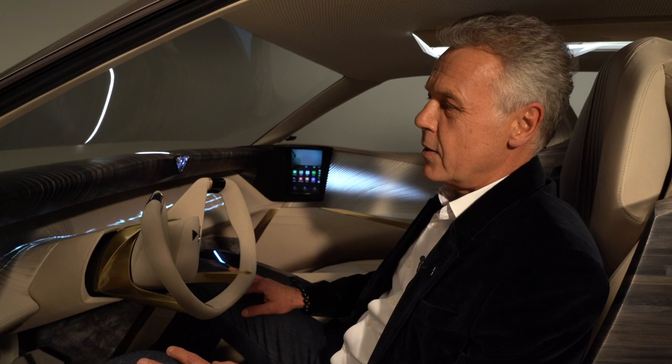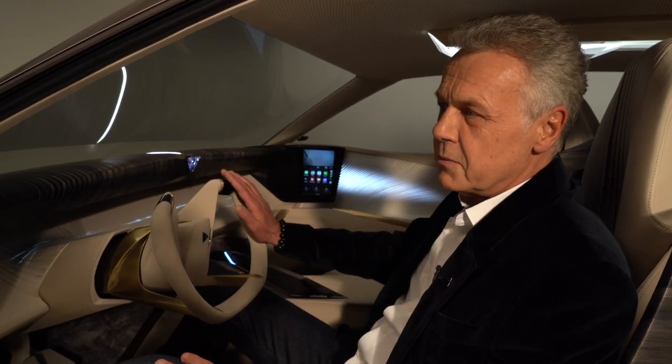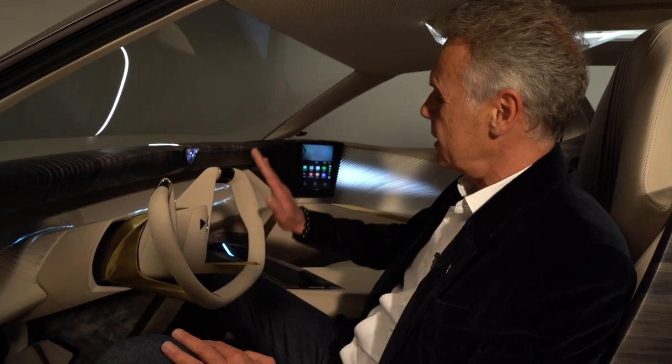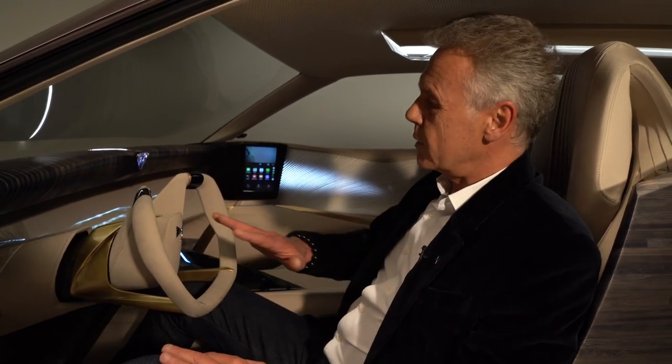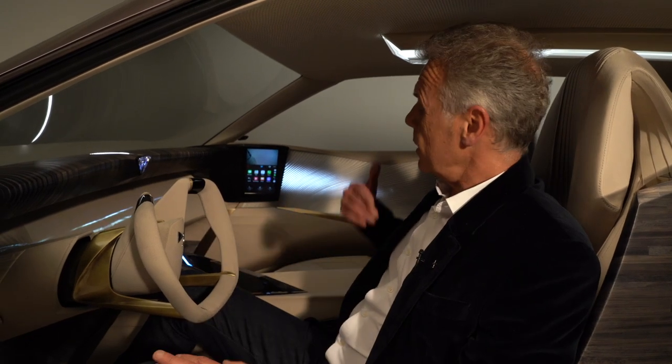Thank you, good morning, and welcome on board. We are here together in the interior of our next concept car, the Aero Sport Lounge. Our key philosophy for this interior was to express the art of traveling with a very pure interior. We are talking about luxury and serenity, and I challenged my entire team to delete the screen from the dashboard — a screen detox. You can appreciate the purity and simplicity of the dashboard. To reach this target, we focused first for the driver on the eHUD head-up display. You have all the information dedicated to driving only, and then you can share information with the passenger in the central part of the dashboard.